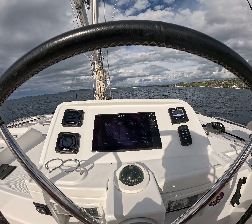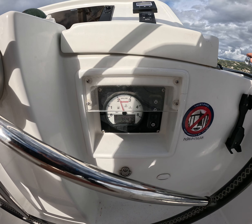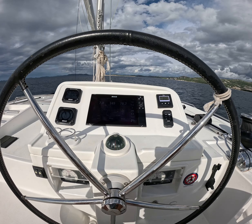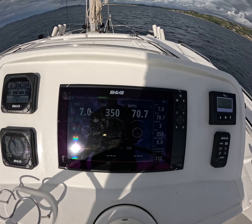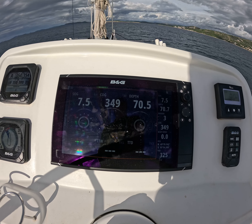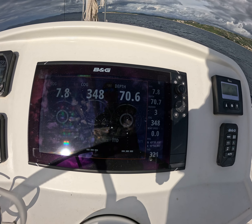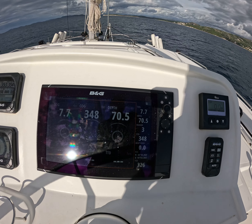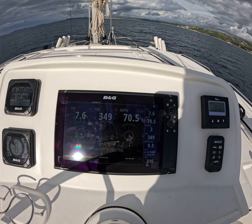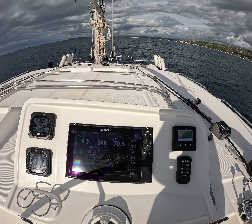With the wind behind us, from 1,200 RPM let's go to 2,200 RPM. The GPS speed is 7.6 to 7.8 knots at the moment. You can see how we are surfing on the waves even going downwind. The autopilot is doing very well keeping the boat on course.